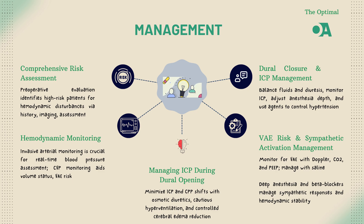In these high-risk cases, invasive hemodynamic monitoring is crucial. Intra-arterial pressure monitoring provides real-time blood pressure data, which is critical during surgery. Central venous pressure, CVP, monitoring can also be beneficial.